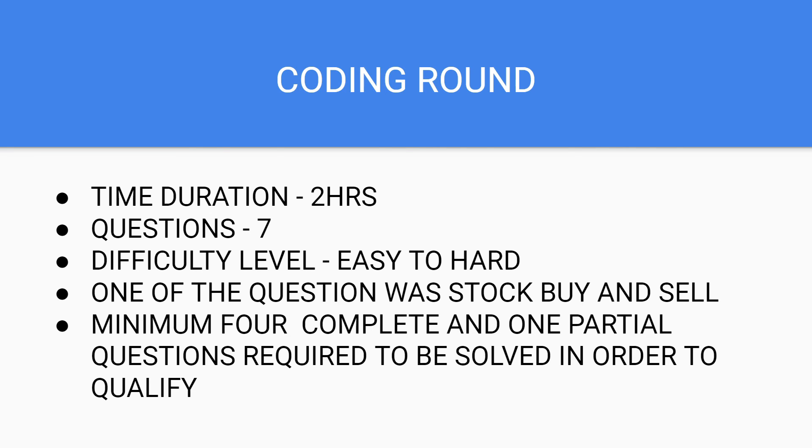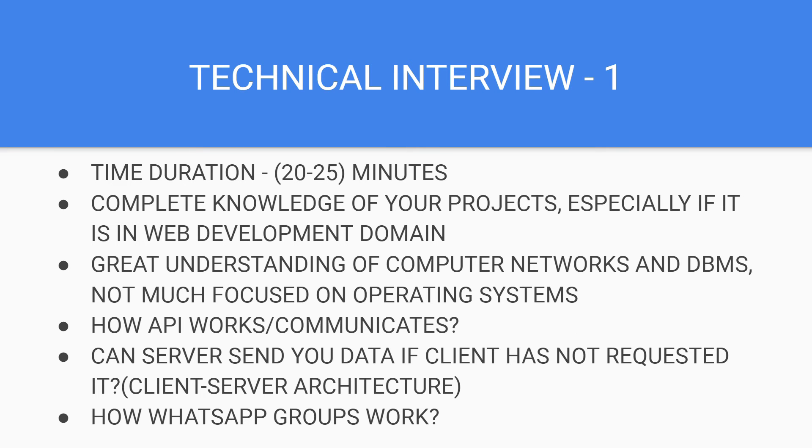The technical interview was around 20 to 25 minutes. While appearing for the interview, especially for BigBinary, you must know what projects you have done and have thorough knowledge of how the implementation is done and how the project is working. If a project is in the web development domain, they will pick up that project and ask you everything about it. You must be thorough with computer networks and database concepts — they don't focus on operating systems that much.